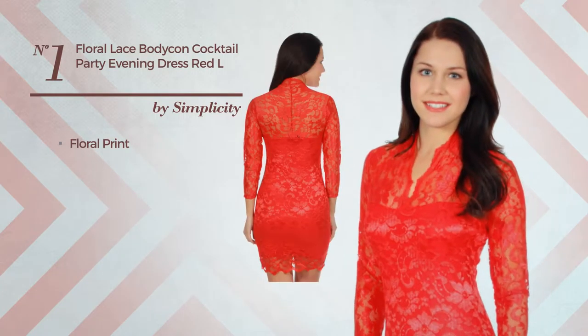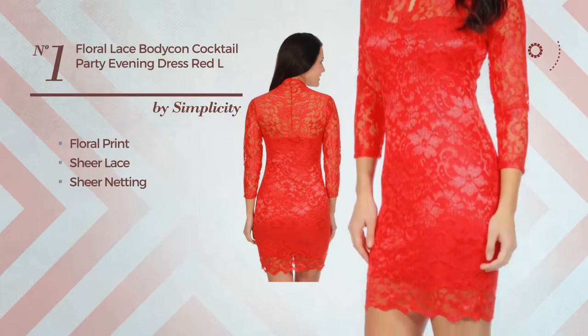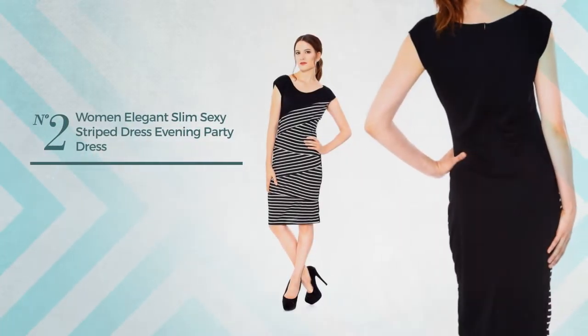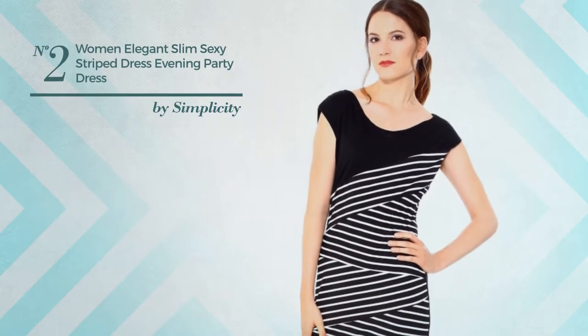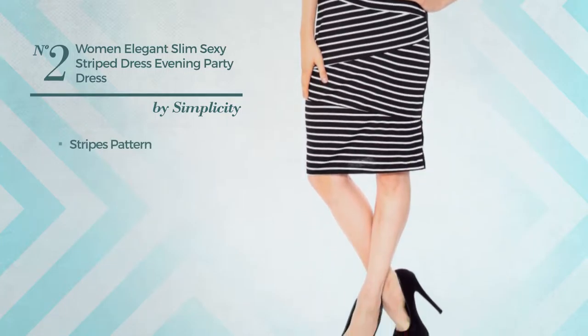Number one: a cocktail bodycon dress featuring a simple design with floral print, produced with lightweight sheer lace, adorned with sheer netting. This dress includes the neckline and long sleeves, available in six more colors.